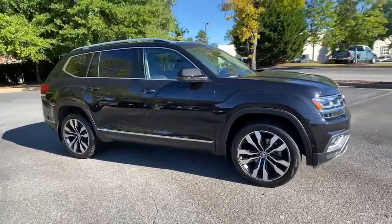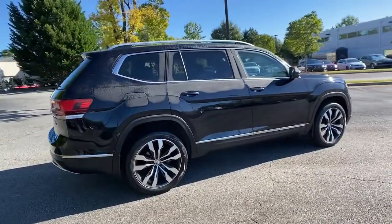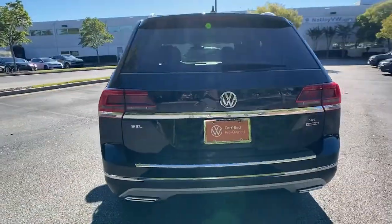Here is a wonderful Volkswagen Atlas. Take a tour of this spacious, comfortable Volkswagen Atlas, the midsize SUV that offers your family a world of convenience and capability.